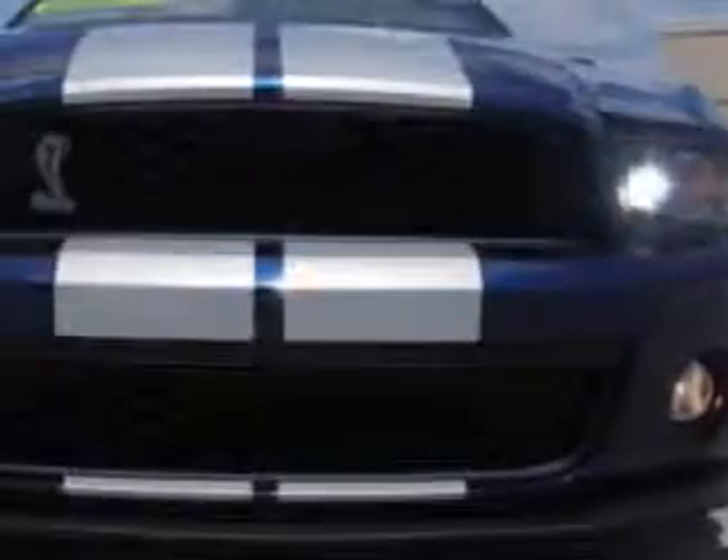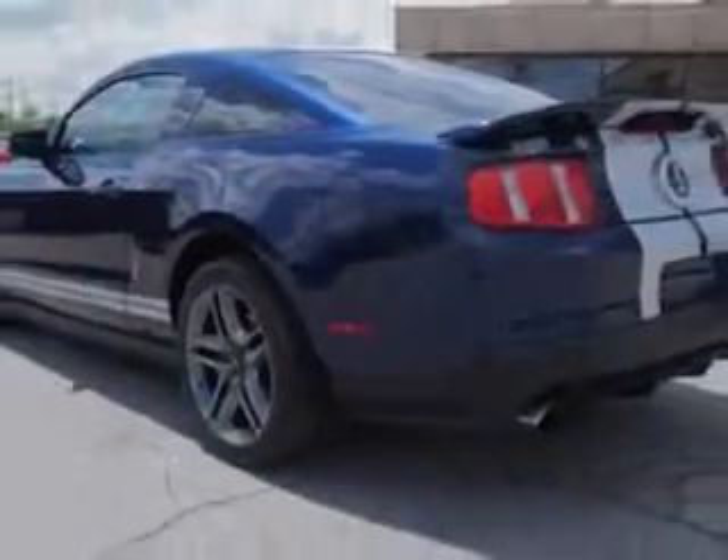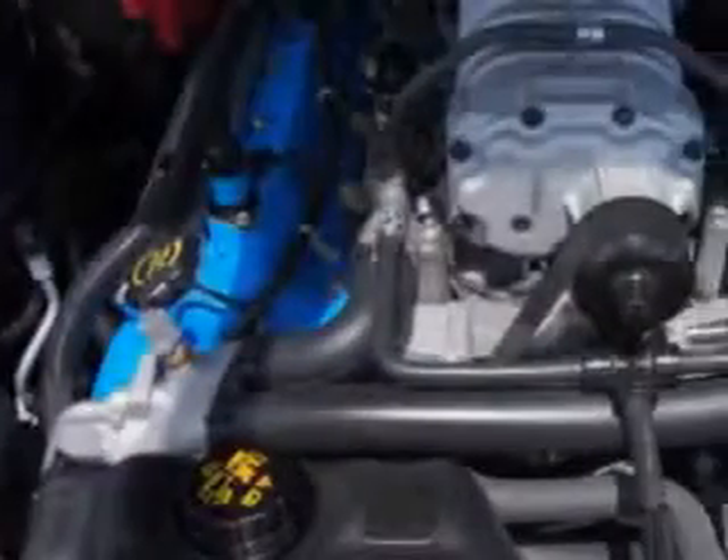Check out this Cobalt Blue Metallic 2012 Ford Shelby GT500. We have an 8-cylinder arrangement with a standard transmission. Enjoy this great car with your options of leather wrap, sport, and more.